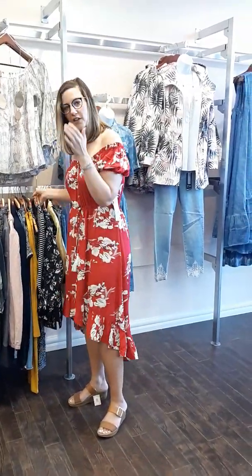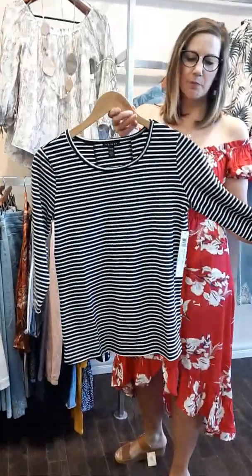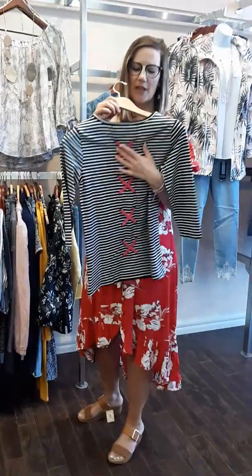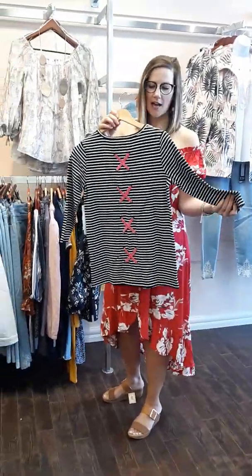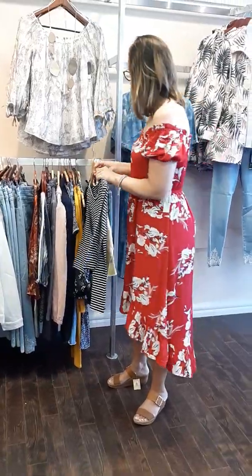Another standout from Tribal that I love is this great t-shirt. It is black and white striped, but here's the wow — you've got nice fuchsia X's on the back to bring the eye up and down. Absolutely fantastic and super soft as well.